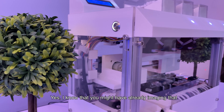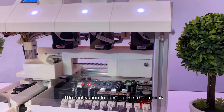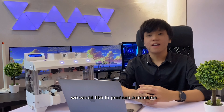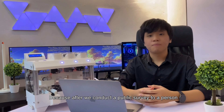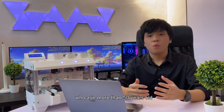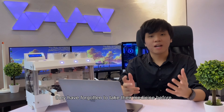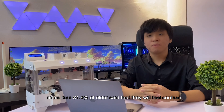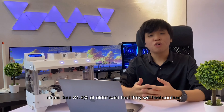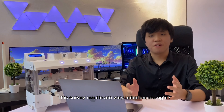I know that you might have already imagined how the machine works from its name. The motivation to develop this machine is to produce a machine that enables convenience for the elderly who require long-term medication. After we conducted a public survey of persons aged more than 50 years old, we found that more than 83.3% of participants admitted they have forgotten to take their medicine. Furthermore, more than 81.9% of elders said they feel confused when a new medication prescription is given by the doctor.